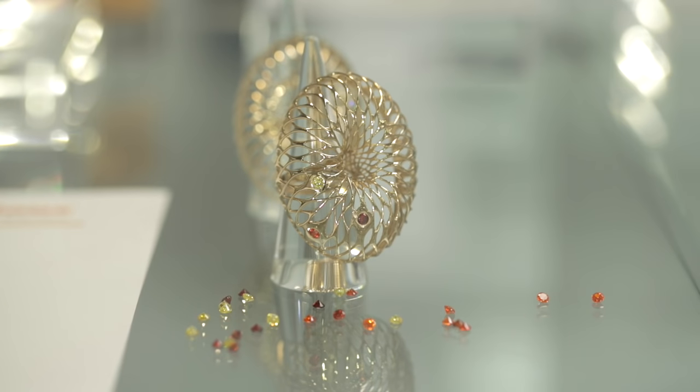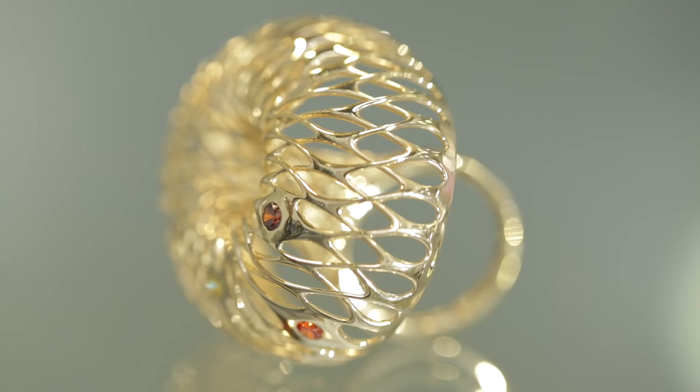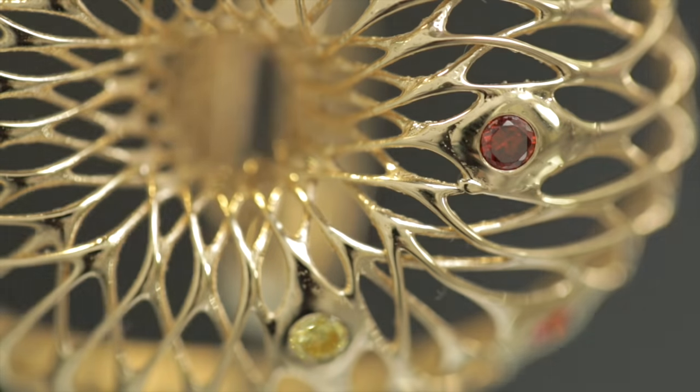Orbis is a latticework ring which allows the consumer to customise the design with gemstones of their choice in positions of their choice.